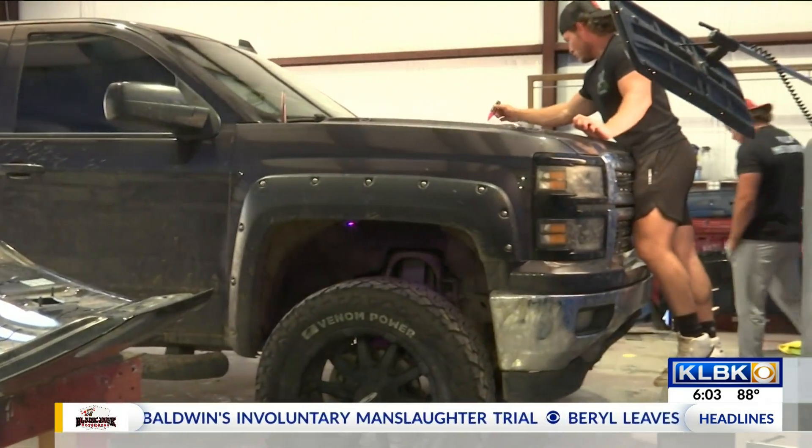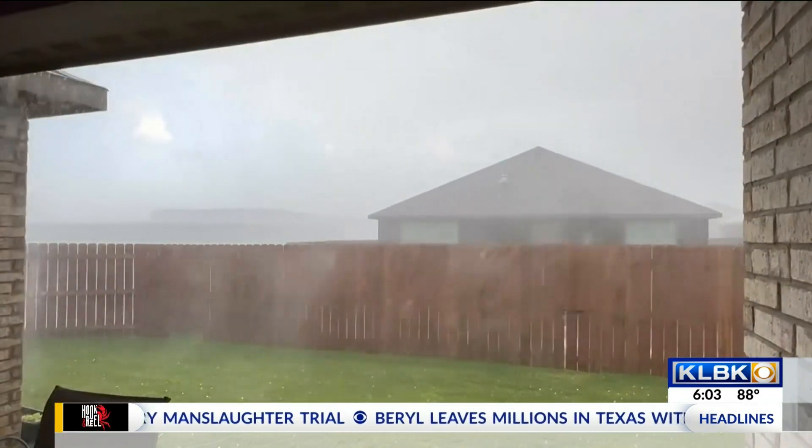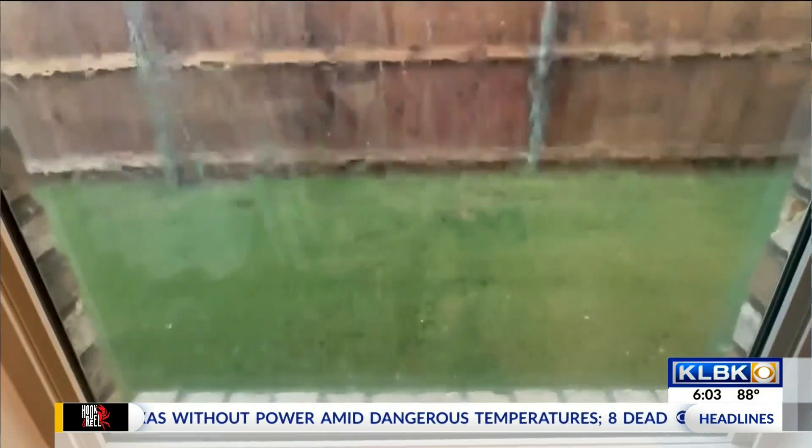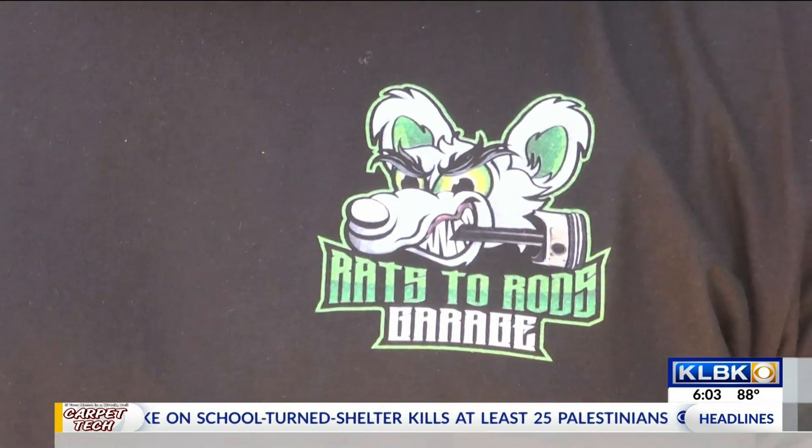Everybody knows that if you're living in West Texas, you're going to wake up to different things every day. Will Law says in his nearly eight years of living in Lubbock, he has seen it all — everything from hail to snow to sleet. And if you haven't lived here that long, you'll soon find out that you'll have some damage here soon.